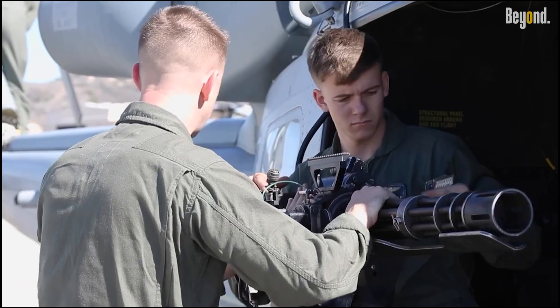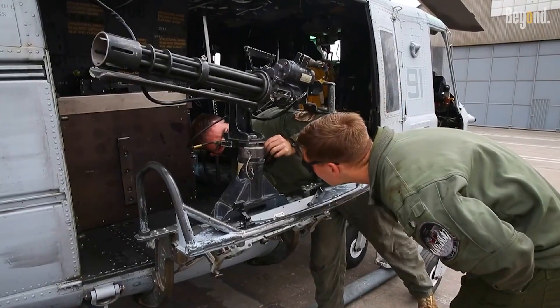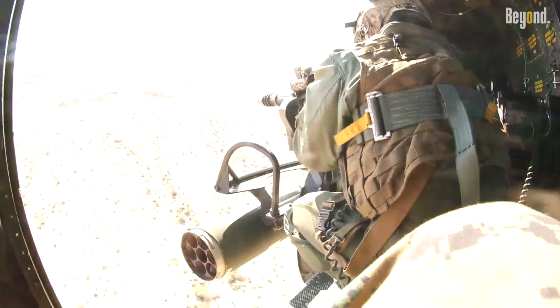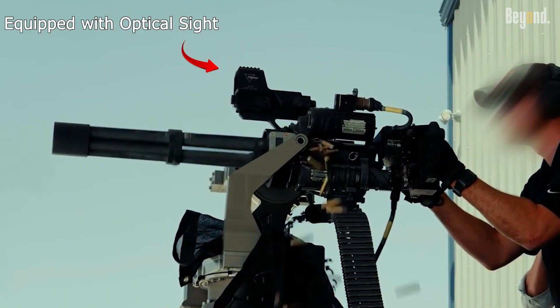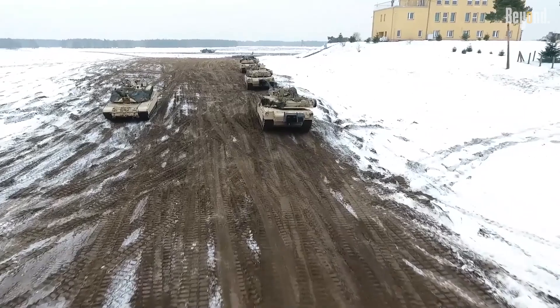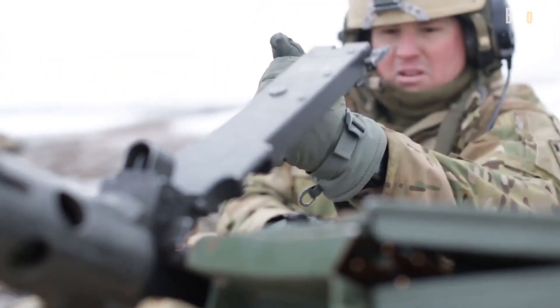The M134 minigun, historically mounted on helicopters and special operations vehicles, can fire thousands of rounds in a single minute, creating a wall of suppressive fire. Equipped with a 3,000-round ammunition magazine and a modern optical sight, this system transforms the Abrams from a heavily-armored tank into a mobile fortress that can swiftly respond to fast-moving threats.